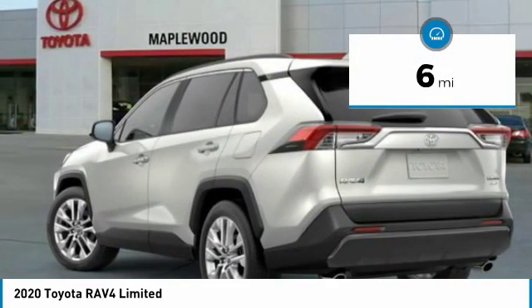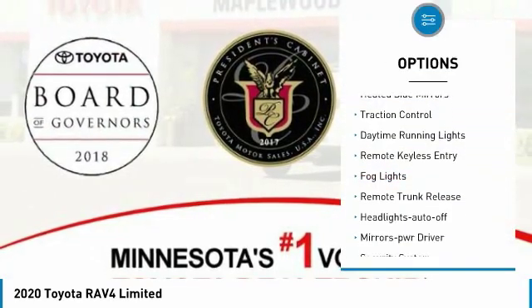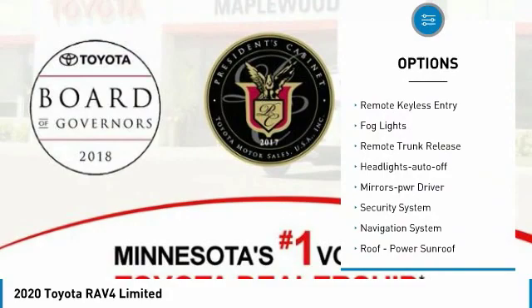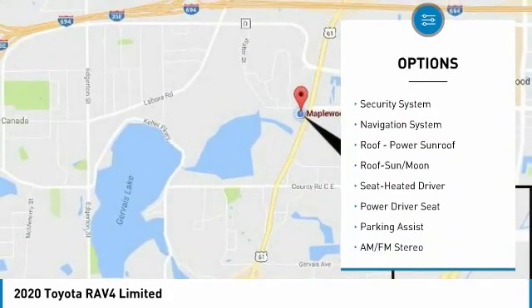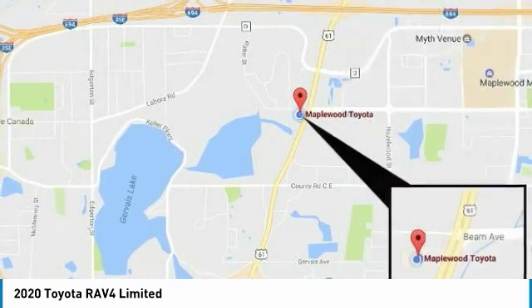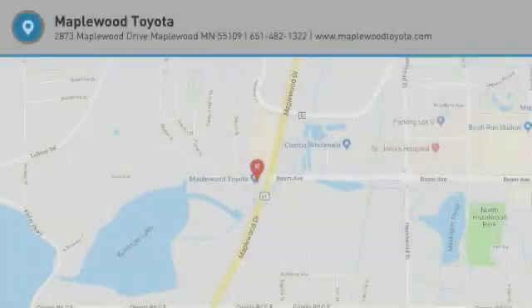This vehicle has less than 100 miles. Here are some of this vehicle's great options: all-wheel drive, heated side mirrors, traction control, daytime running lights, remote keyless entry, fog lights, remote trunk release, headlights auto off, mirror memory, and security system. Come take a test drive today.